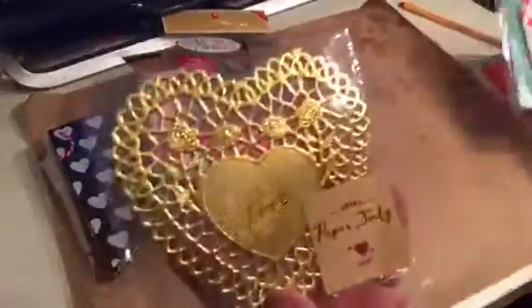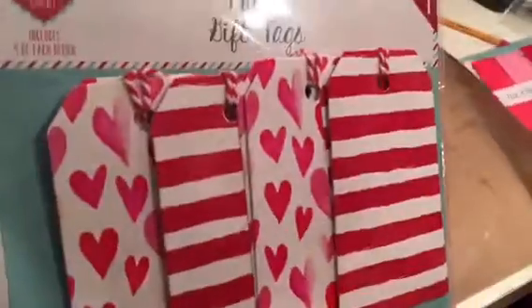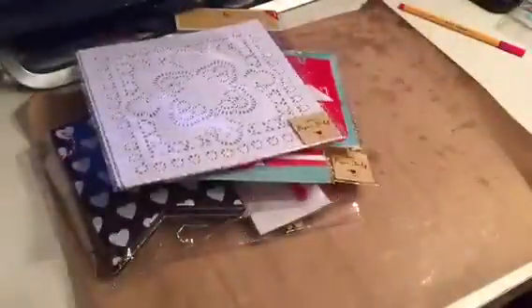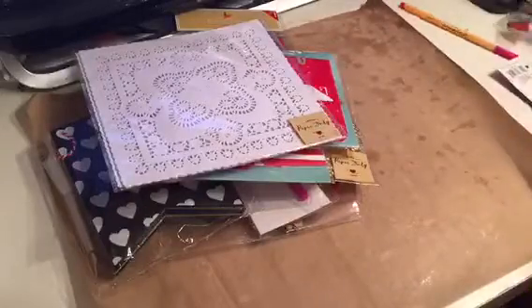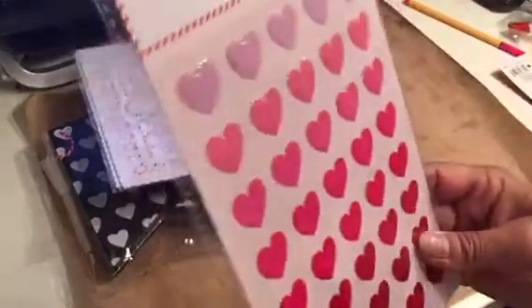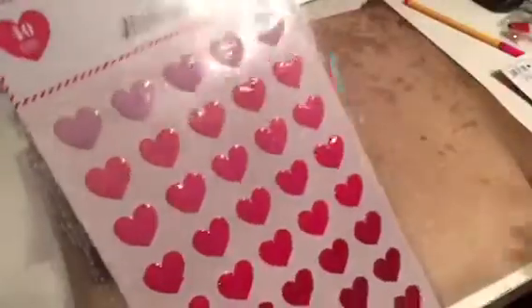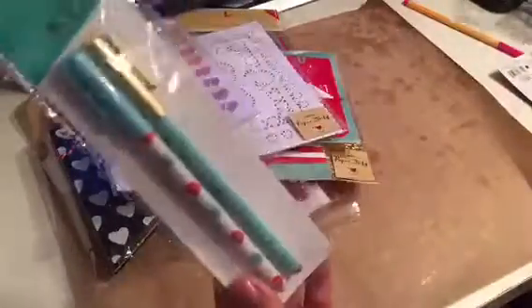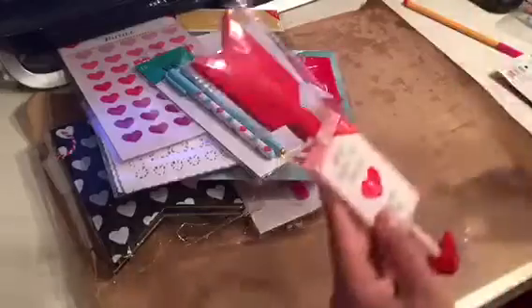More doilies, more tags, and more tags. This one says 'I love you' — I got a pack of those. Square doilies too. I found this puffy animal bag, and then more pens.